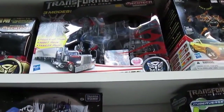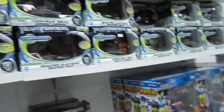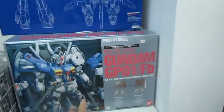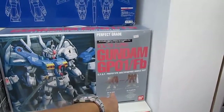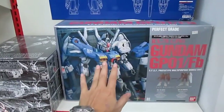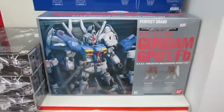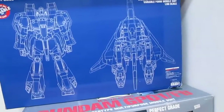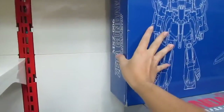There's a super-size one from China. This one is with the inner frame. We have a Perfect Grade GP01 — the GP01 Full Burnern, transformable from Earth type to space type. 850 ringgit — oh my god, that's expensive. But it's a very big box. Then we have the Zeta Perfect Grade Zeta, and the design is actually very unique because the back is like a pyramid or triangle.